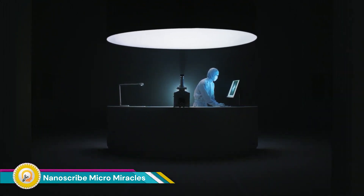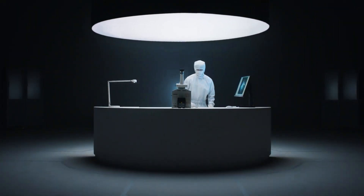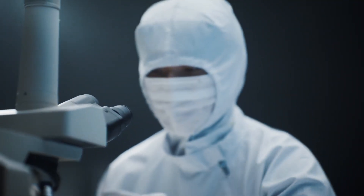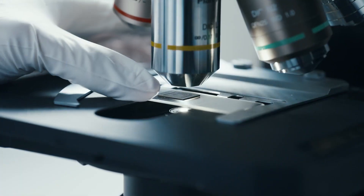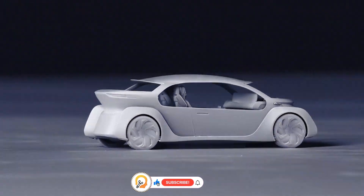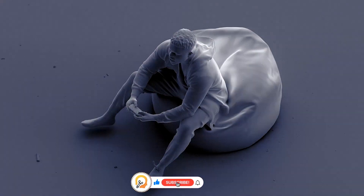Nanoscribe's MicroMiracles is a groundbreaking technology in the field of 3D microfabrication. Leveraging two-photon polymerization, this technology enables the creation of highly-detailed, microscopic structures with unprecedented precision and complexity.